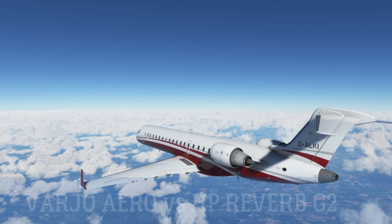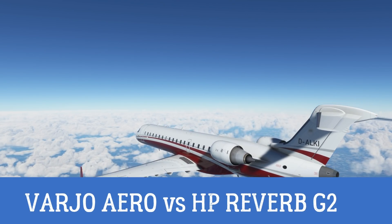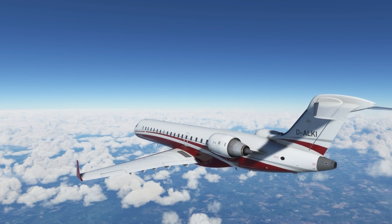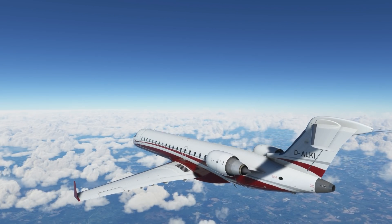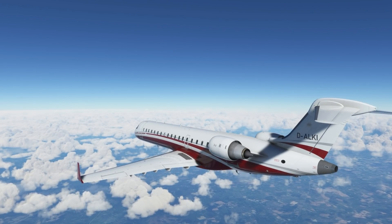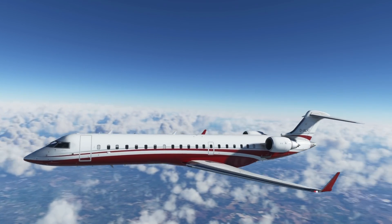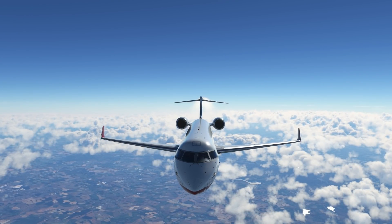Welcome folks to a very difficult video. I'm going to be comparing the Reverb G2 Version 2 to the Vario Aero — which one is right for you? The Vario Aero is the best VR headset you can buy right now, without a doubt. However, it's not as simple as that, because the price of the Aero is extremely high — it is at the very pinnacle of VR technology, but there are some decent alternatives out there.